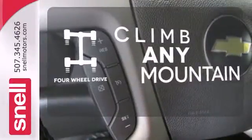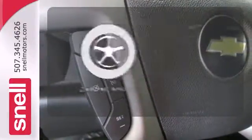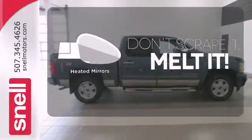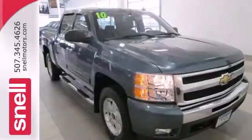With four wheel drive you'll never get stuck again. Head to toe your look is complete with chrome wheels. Leave the scraper in the car thanks to the heated mirrors.